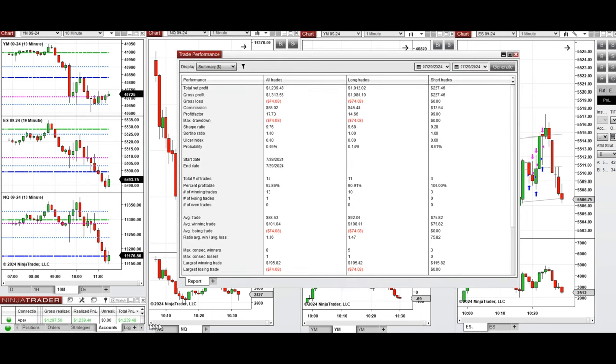The performance of one of the accounts was positive, showing a profit factor of 17, coming from a 92% win rate — 90% from long positions and 100% from sell short positions. The average win-to-loss ratio was 1.36, the largest winning trade was $195, and the largest losing trade was $74.